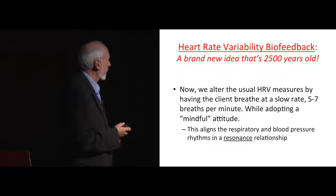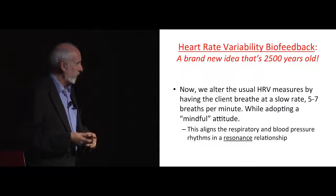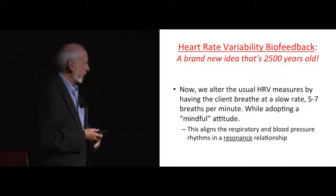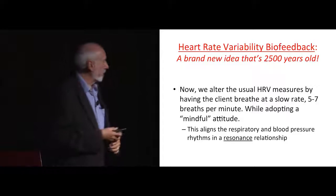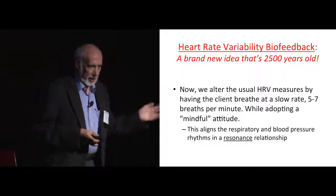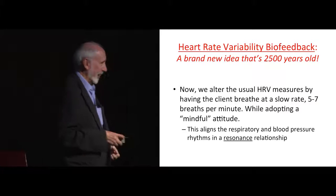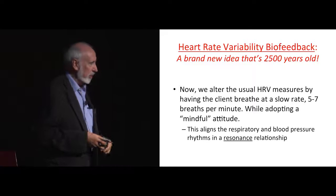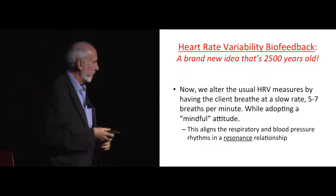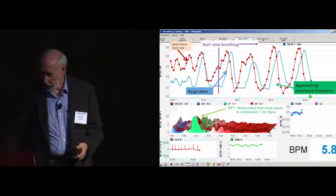We went on to something that's a brand new idea that's 2,500 years old. It came about because one of our colleagues in Russia — Evgeny Vashilo, a brilliant physiologist — noticed one of the cosmonauts having very strange-looking heart rates about 20 minutes a day when he was up in space. He thought the guy was dying, so he called up and said, 'Yuri, what's going on?' The cosmonaut said, 'Leave me alone, I'm meditating.' Vashilo, being also a physicist and physical engineer, realized that what was going on was resonance.